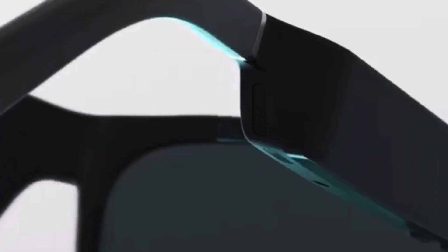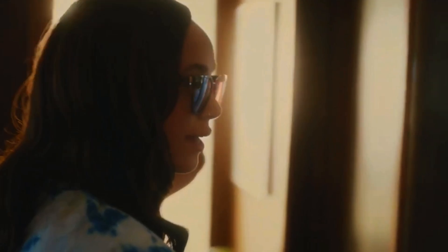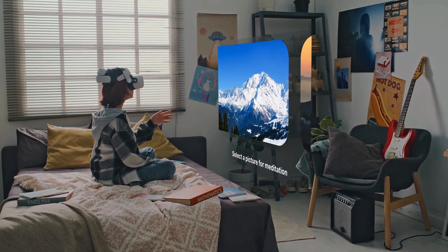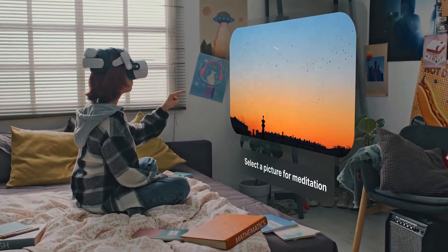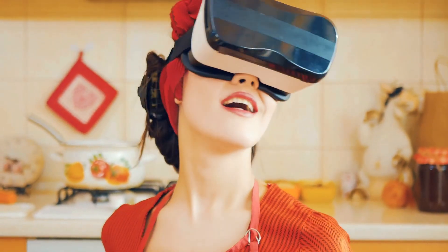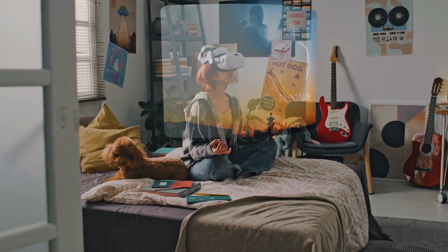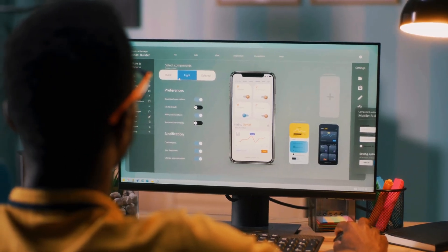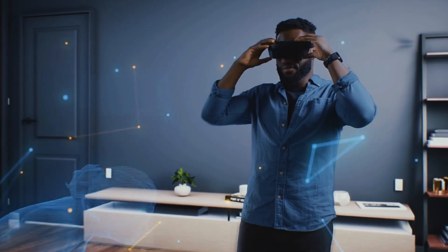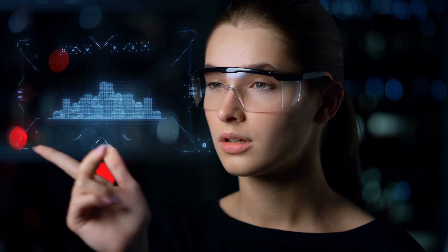Lightweight, comfortable, and compatible with most prescription lenses, the Echo Frames blend seamlessly into your everyday look. Smart glasses have come a long way from being futuristic concepts to becoming everyday companions. As AI and wearable tech continue to evolve, these smart glasses show us that the future won't just be on screens — it'll be right before our eyes. Each one reflects a different vision of that future: some designed for practicality, others for entertainment, and some that blur the line between both.